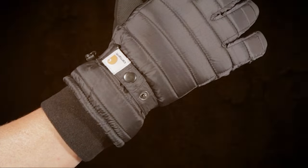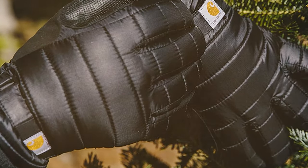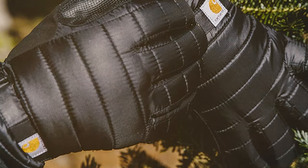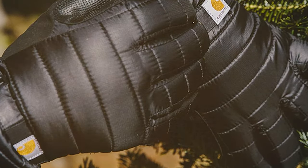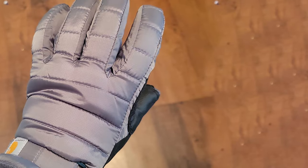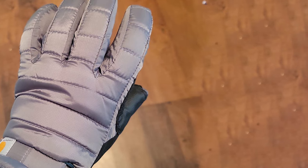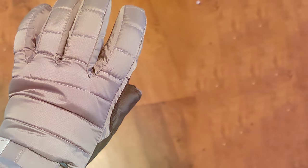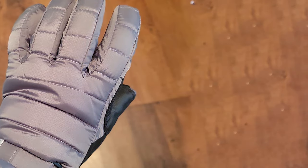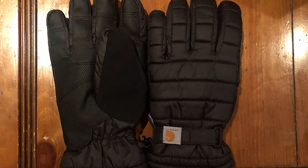When it comes to insulation, these gloves strike the perfect balance — providing ample warmth without sacrificing dexterity, so you can go about your activities with ease. Whether you're out for a winter hike, taking care of outdoor chores, or simply enjoying the snowy scenery, these gloves have got you covered. The adjustable wrist strap allows for a custom fit, and the textured palm and fingers provide a secure grip.